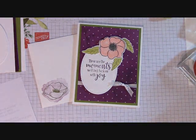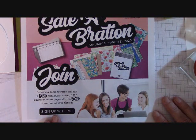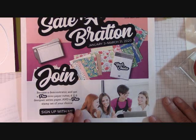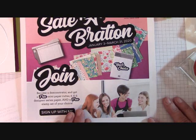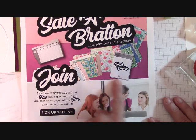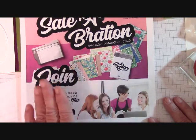The other special we're having is for joining Stampin' Up. This is a great special because for $99, you get to pick $125 worth of product. You get your choice of a stamp set in any catalog — either the Occasions or the Annual Catalog.